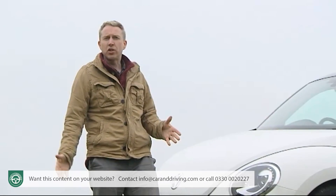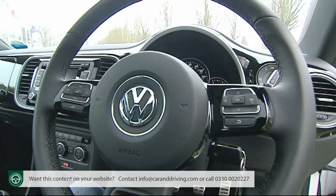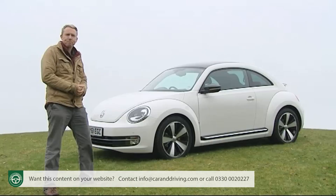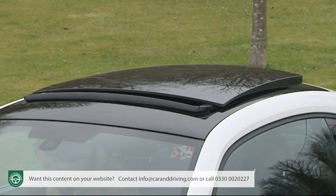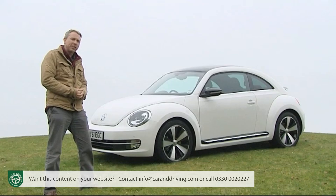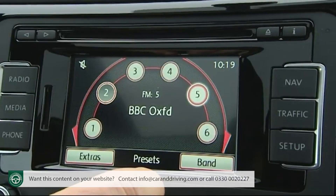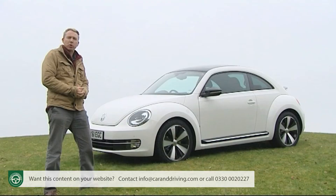Further up the range you'll find 17-inch alloy wheels, front fog lights and a three-spoke leather-trimmed multi-function steering wheel. Desirable extras include a panoramic glass roof, bi-xenon headlamps, parking sensors, dash-mounted gauges, and a superb 400-watt Fender-branded sound system with switchable three-colour illumination around the front speakers.